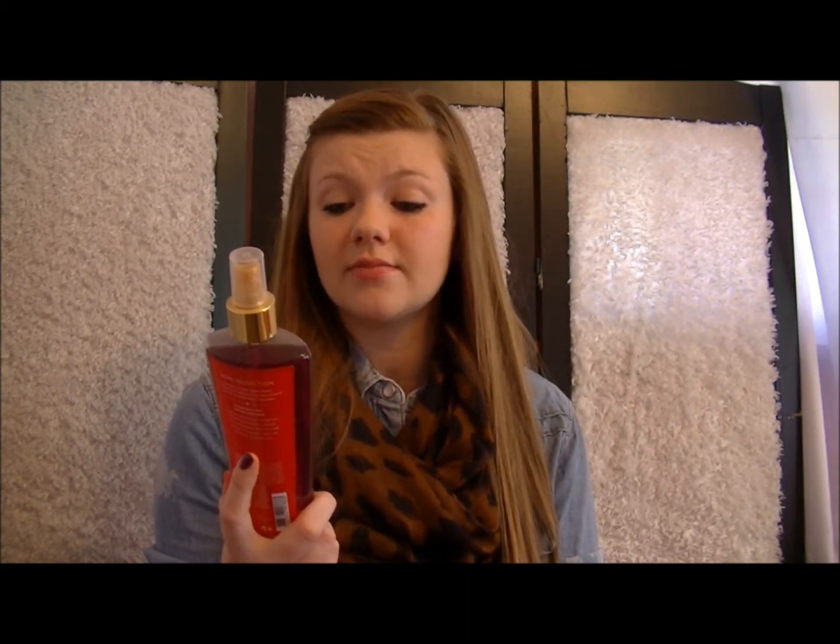I have Pure Seduction Shimmer Mist from Victoria's Secret. And Pure Seduction Red Plum Orphrygia Fragrance Mist from Victoria's Secret.